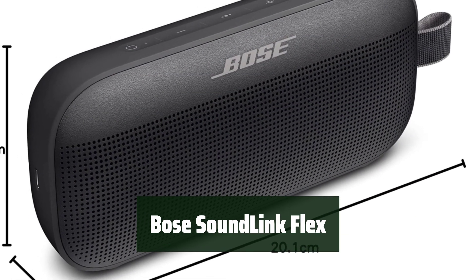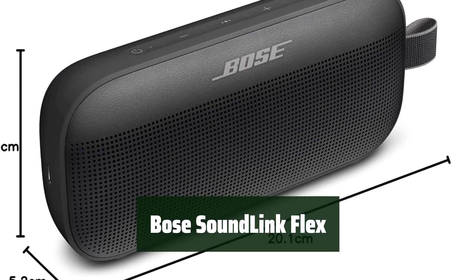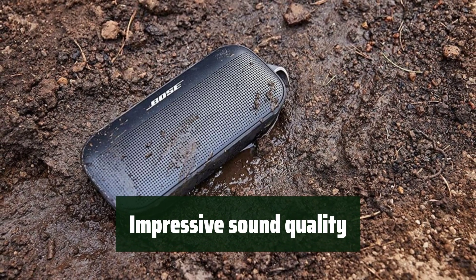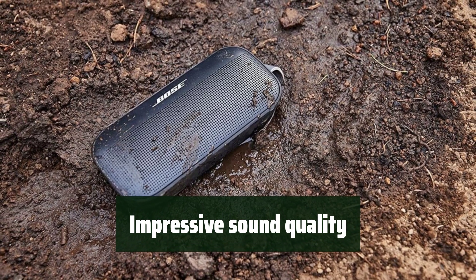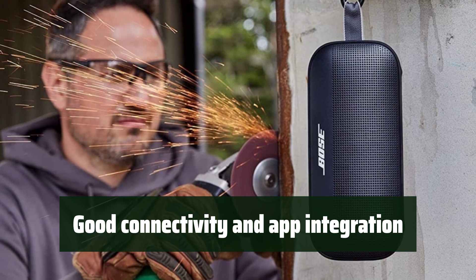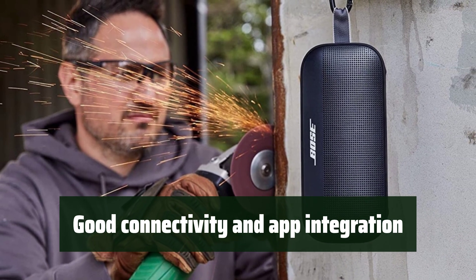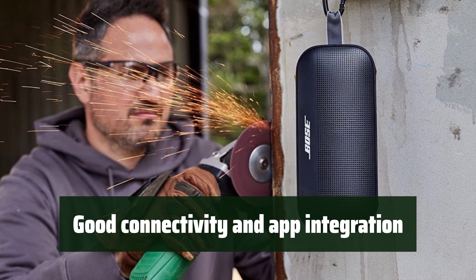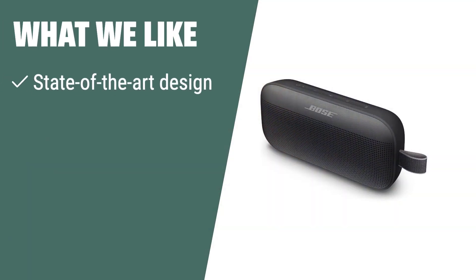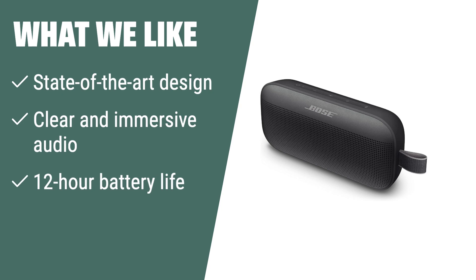Number 1: Take it anywhere without worrying about durability — enjoy music wherever you go. Experience clear and immersive audio in any environment; enjoy your favorite music with exceptional sound. Easily connect and control your speaker with the Bose Connect app. Stay connected with hands-free calling and voice control. What we like: If you're looking for a portable Bluetooth speaker with a state-of-the-art design, clear audio, and long battery life, then this is the one for you. It's great for outdoor adventures and road trips.